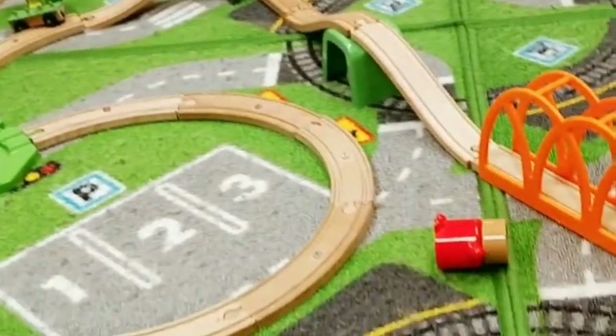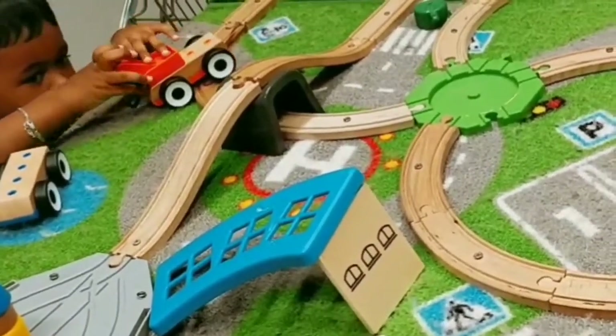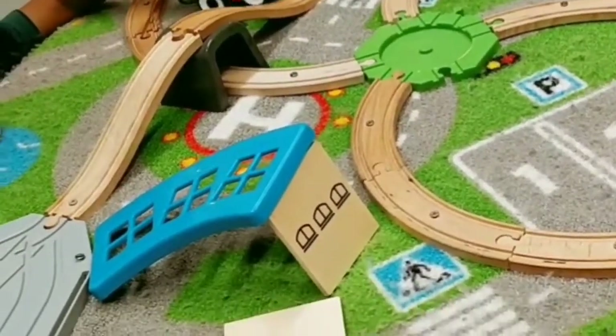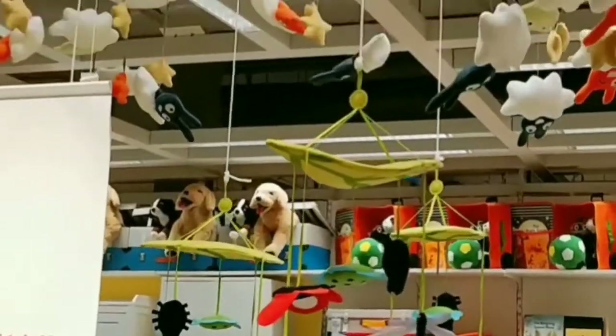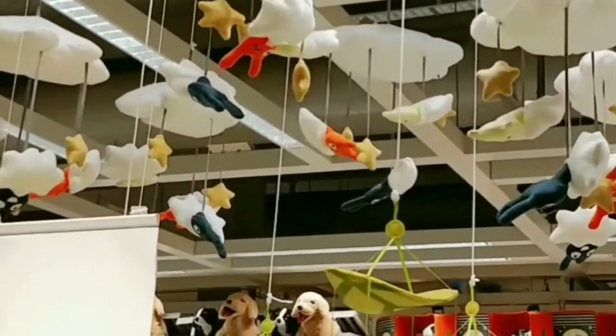This is the play mat that comes with the wooden roadway. And Yusuf wanted to stay there forever!